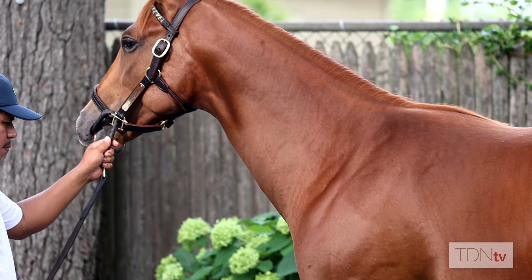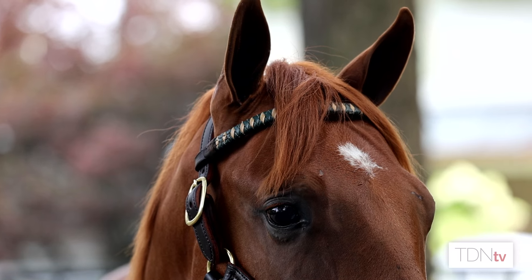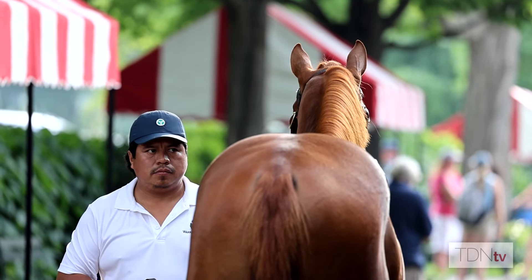It's always nerve-wracking to bring a horse up here because it's a long way home if you're an agent and don't get them sold. So we try to bring the right horse, right physical, some sire power — but very good physicals is what we like to bring up here. And I think this year's draft represents that across the board.